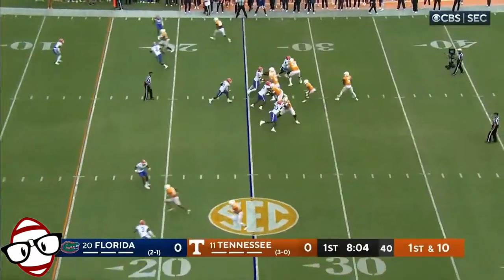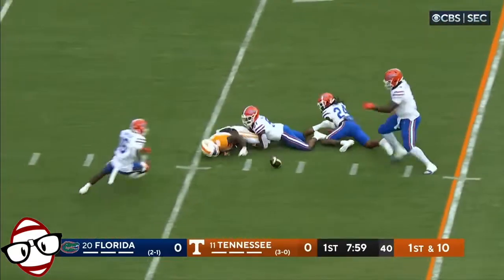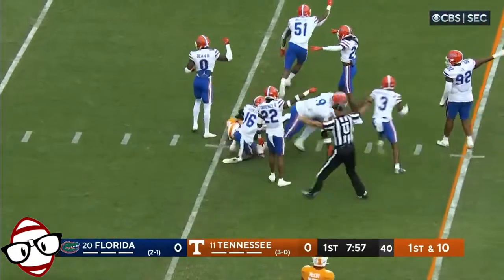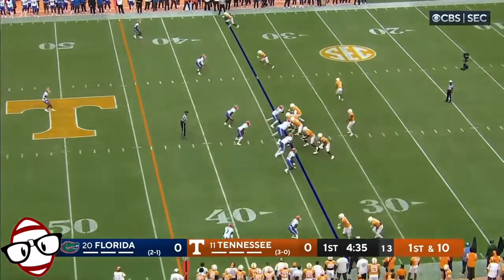Teams in college football running plays. Hooker throws the out at the 20, and the ball is out as well. Florida's got it.